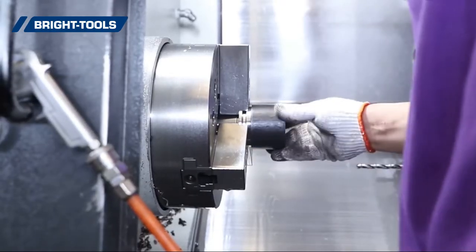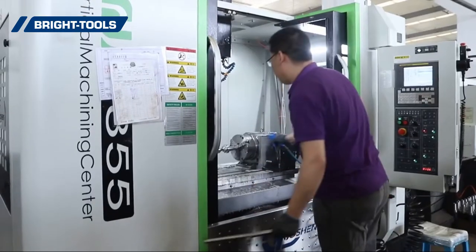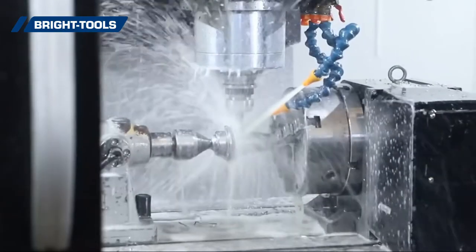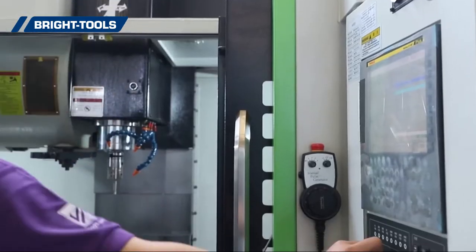To provide customers quick delivery and meet customers' different demands, we bring in workshop machines to increase our production capability every year, and introduce precision instruments such as Heimer.